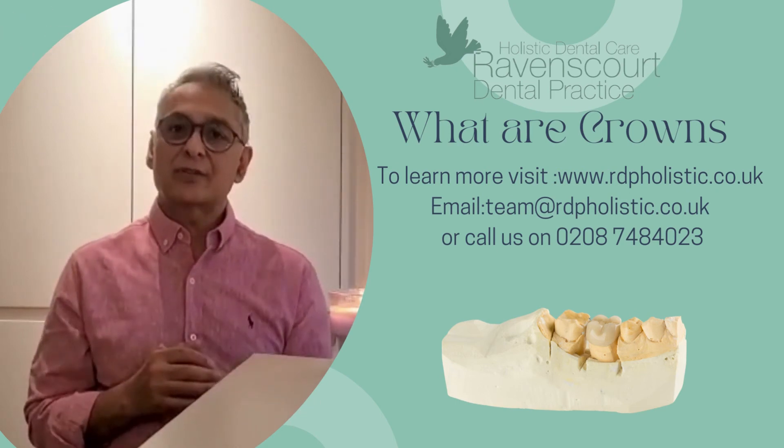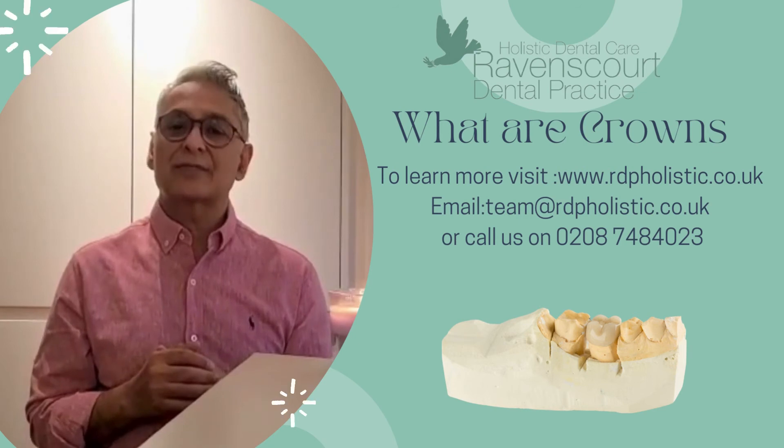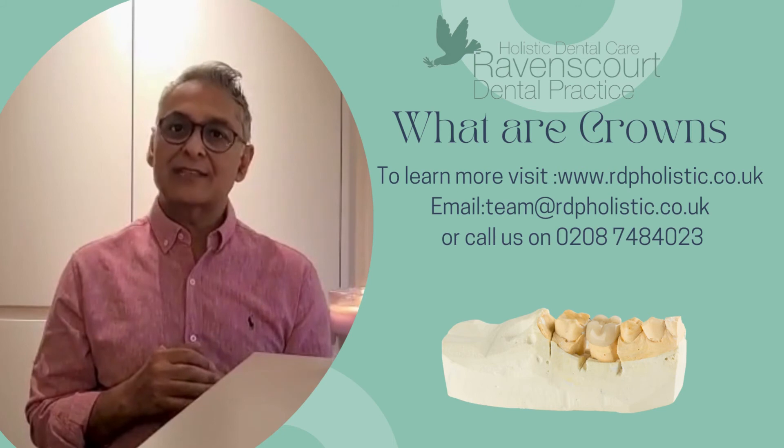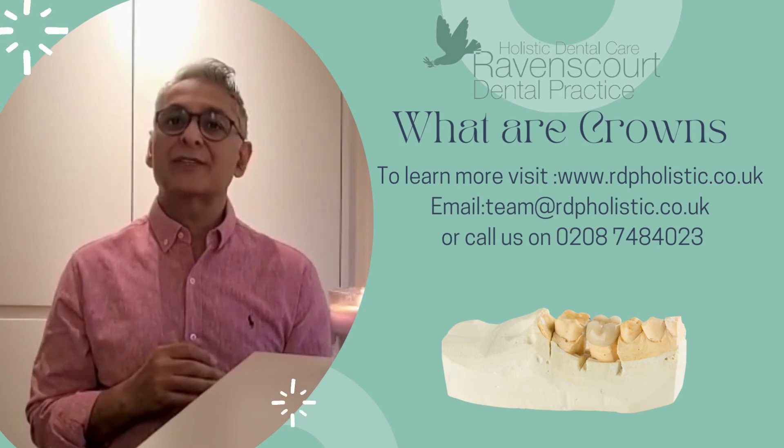In the following few videos, I'm going to show you the different types of crowns with their advantages, disadvantages, and the different steps that are taken when we do crowns. I hope you find it useful.